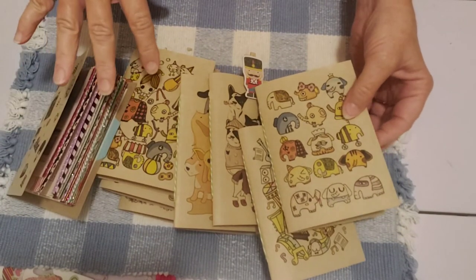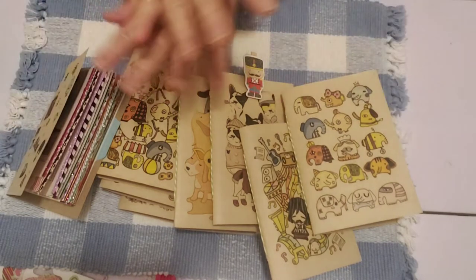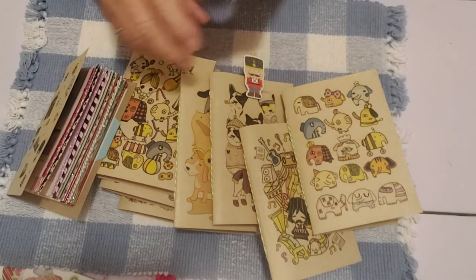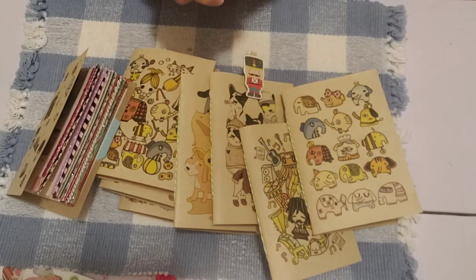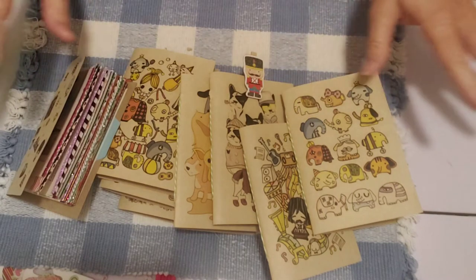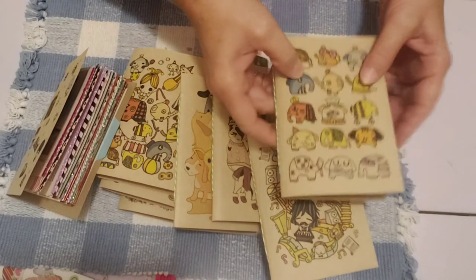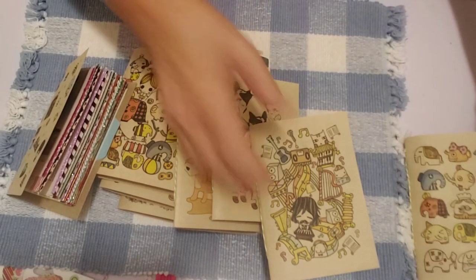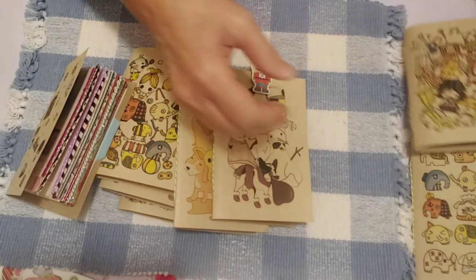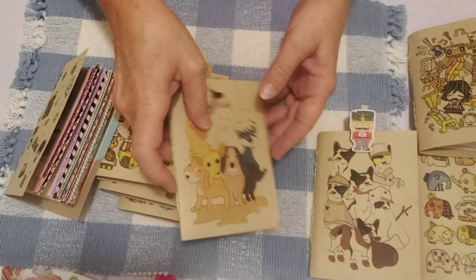I've had these in my shop for a little while but I just redid the listings because they were all in one listing. I tried to number them and I don't think it went over too well, so I redid the listing and listed them all individually so that if someone wanted one they could really see better what they're getting. These are just super cute little — I'm calling them artsy journals.